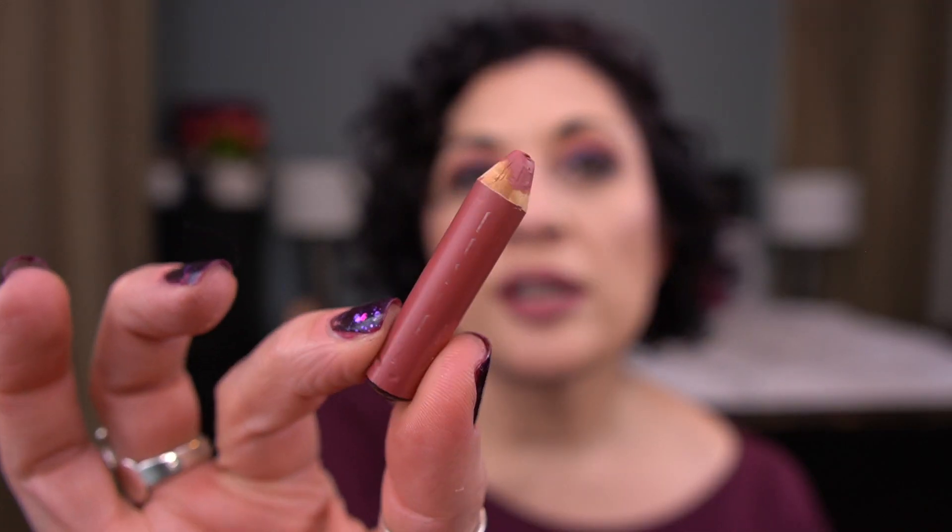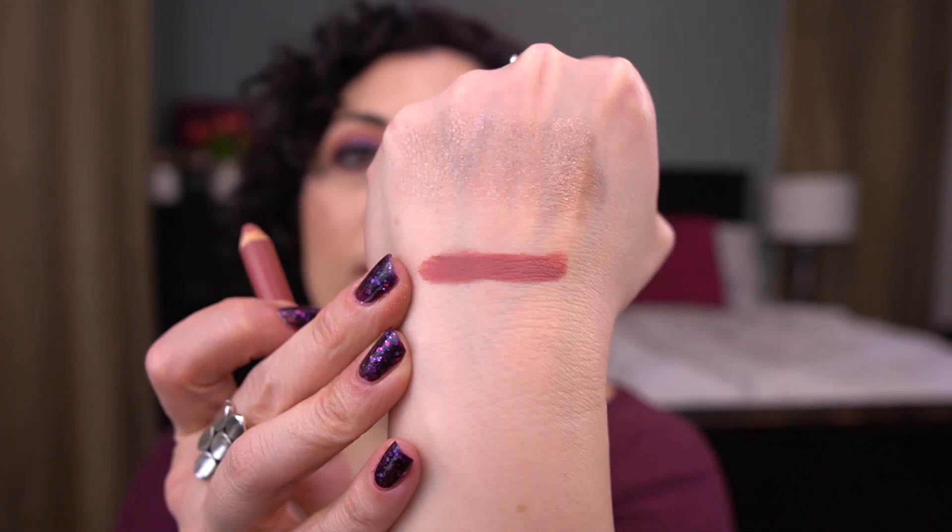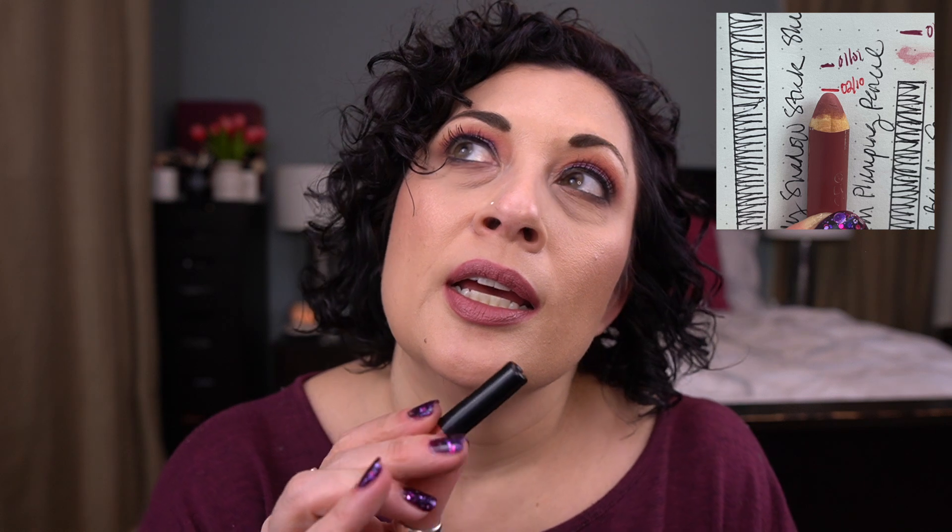The fifth item I'm working on is by Buxom. It is this plumping pencil in the shade Dolly — maybe Dolly Danger. I think it was a mini. This is how much is left and I do want to finish this. I am wearing this today — I filled my lips in with this. It's a gorgeous color and I'm wearing another product on top of it. I love it. I did make pretty decent progress on this. I may have sharpened it and that's why there's so much use.